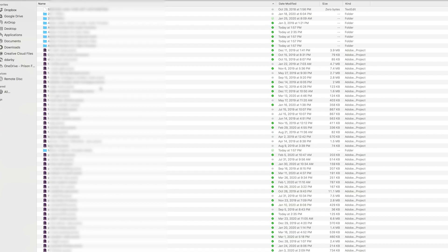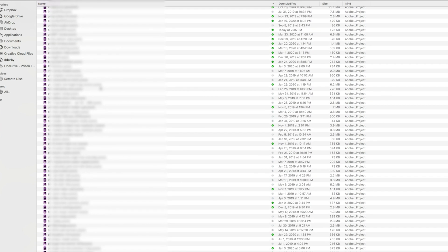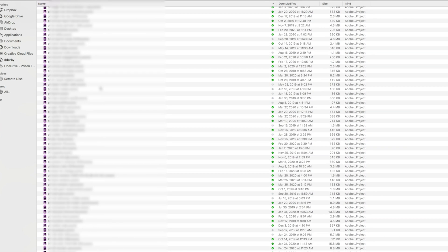Having all my project files in Dropbox also means that I can move between machines, move between computers. I absolutely recommend this for any editor because this is just a really easy way to have backups.